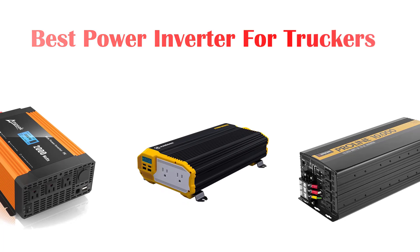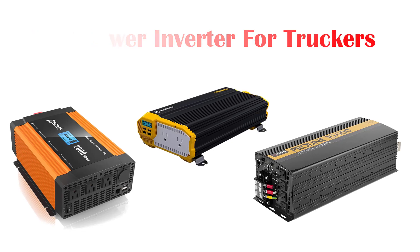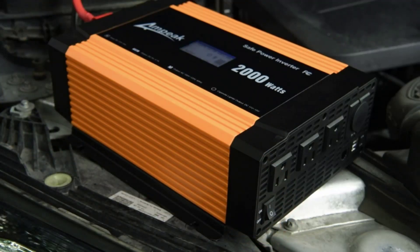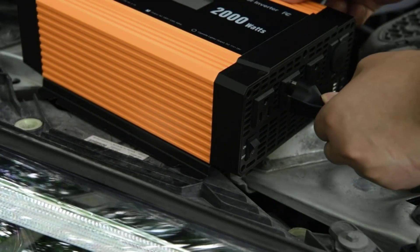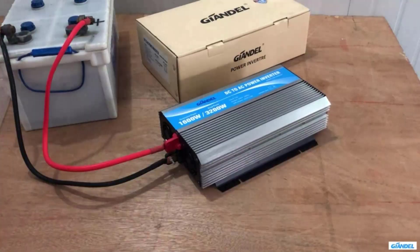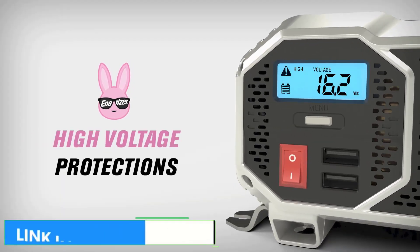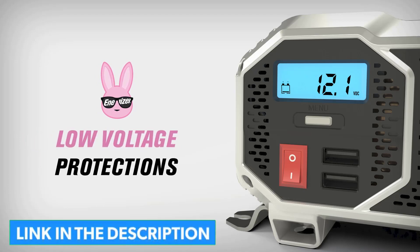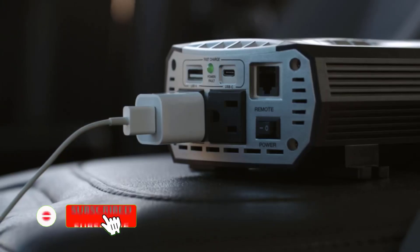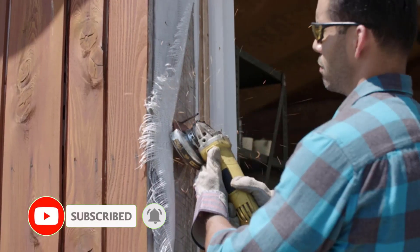What's up guys, today's video is on the top 5 best power inverters for truckers available on the market. Through extensive research and testing, I've put together a list of options that'll meet the needs of different types of buyers, so whether it's price, performance, or particular use, we've got you covered. For more information on the products, I've included links in the description box down below which are updated for the best prices. Like the video, comment, and don't forget to subscribe. Now let's get started with the top 5 picks.